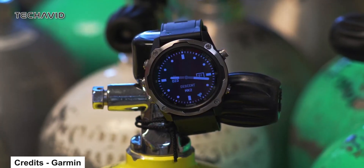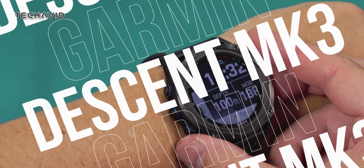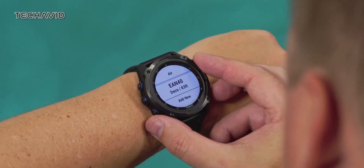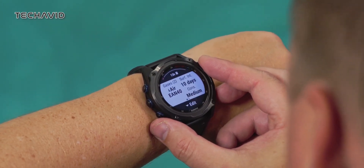Today, we're diving headfirst into some seriously cool news: the Descent MK3 range by Garmin. It's been creating quite the buzz, and we've got all the juicy details you won't want to miss. But before we jump into the deep end of this exciting revelation, let's rewind a bit and chat about what Garmin has cooked up in the past.